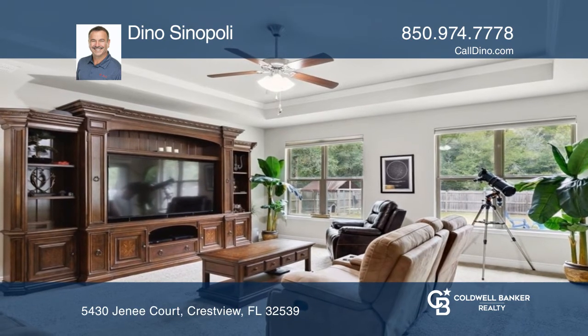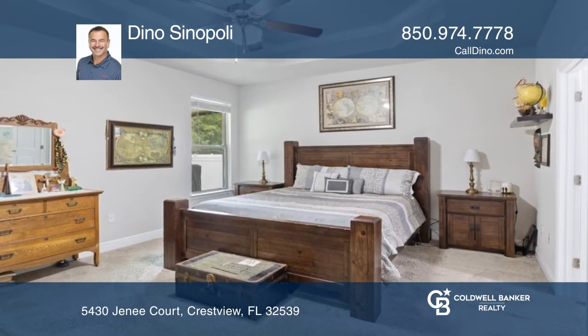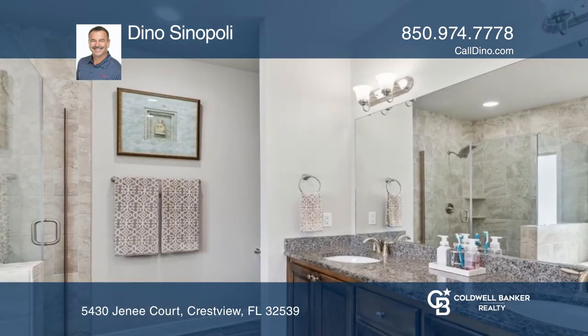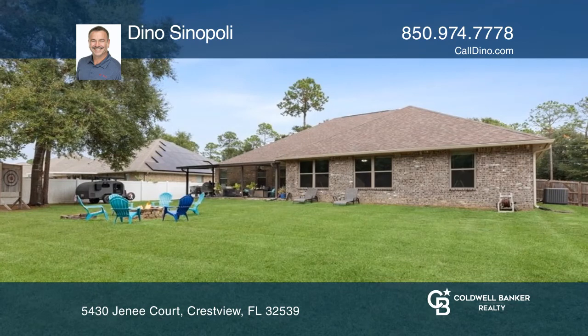Florida room overlooking a large fenced backyard. Granite countertops and quality handmade maple cabinets adorn the kitchen. Undeveloped land behind the house allows for privacy.